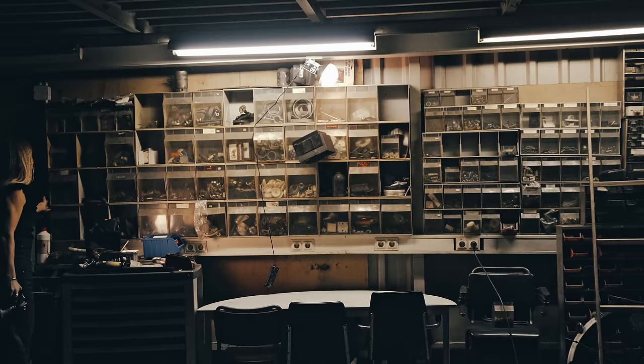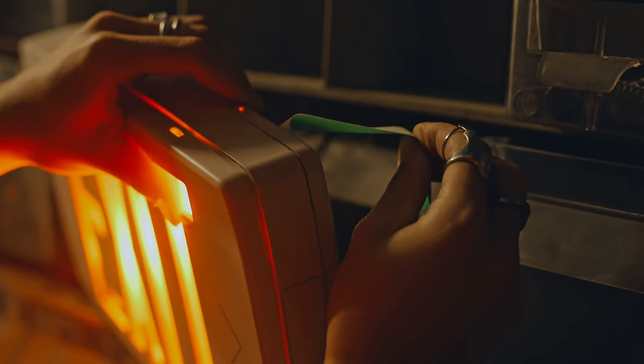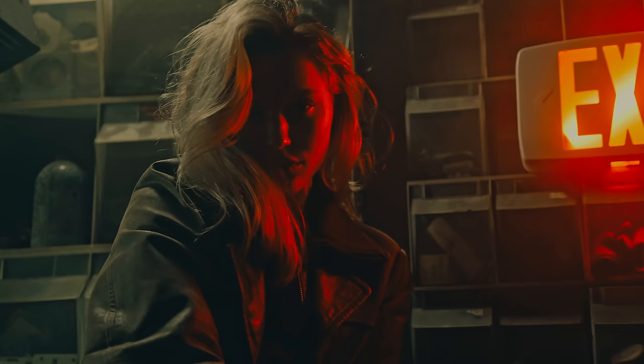Sometimes when you're shooting in a dark environment and your model isn't well-lit, she sort of disappears into the whole photo. By using a light you can really separate your model from the background. Then I grabbed some tape and duct-taped the exit sign beside her, so it still gave us this nice red glow on her face and her hair.